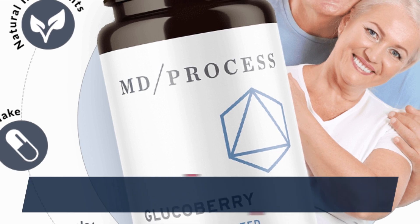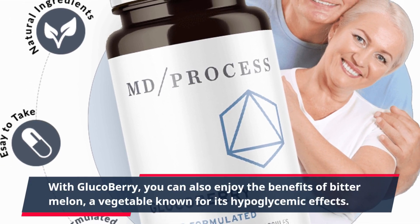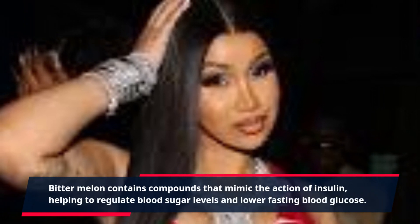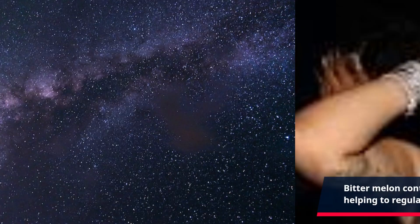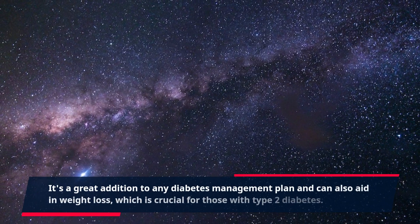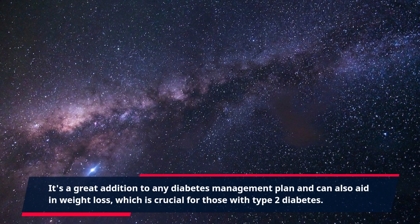With GlucoBerry, you can also enjoy the benefits of bitter melon, a vegetable known for its hypoglycemic effects. Bitter melon contains compounds that mimic the action of insulin, helping to regulate blood sugar levels and lower fasting blood glucose. It's a great addition to any diabetes management plan and can also aid in weight loss, which is crucial for those with type 2 diabetes.